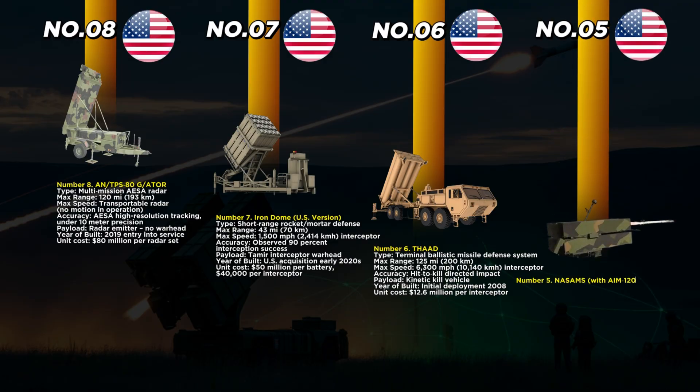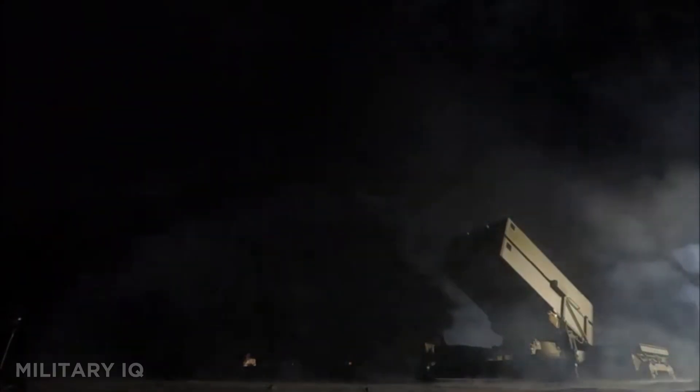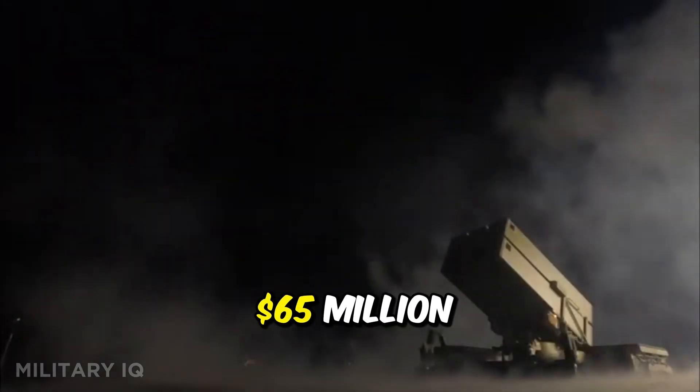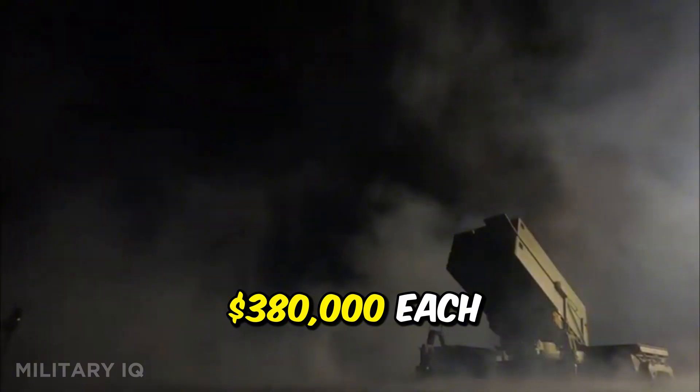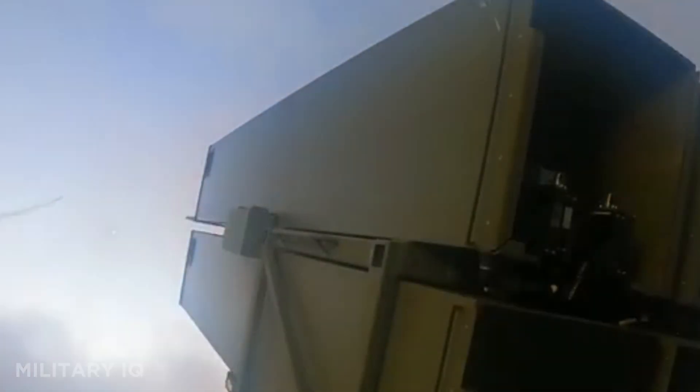Ranked number five is NASAMS, the National Advanced Surface to Air Missile System. First deployed in 1994 and co-developed with Norway, NASAMS defends Washington, D.C. and has seen action in Ukraine. It fires radar-guided AIM-120 or AIM-9X missiles at threats up to 25 miles away, reaching speeds of 3,000 miles per hour. With modular launchers and mobile command nodes, it adapts easily to any battlefield. Each battery costs $65 million, with AIM-120 missiles at $380,000 each. NASAMS links with Sentinel radar for seamless detection and interception. Its flexibility, fast response, and proven performance make it a top-tier choice for medium-range air defense.